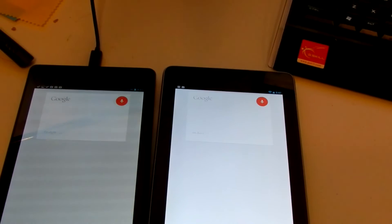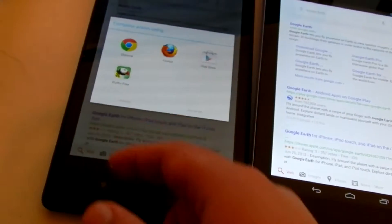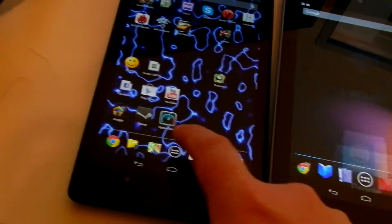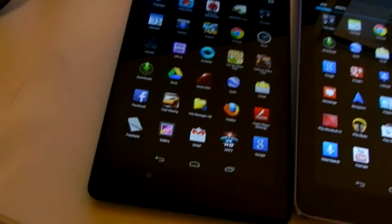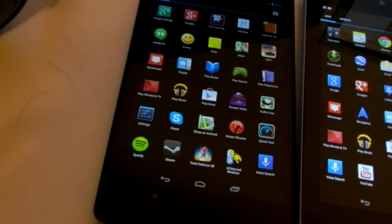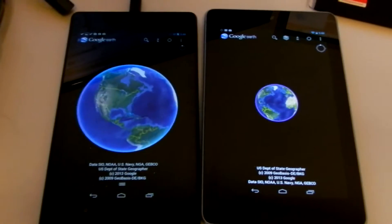Google Earth — hang on, I need to check if it's on both. Yep, it's on here. We're going to launch Google Earth and see how fast it goes. Instant — you can see I pressed that one first and this one loaded faster.